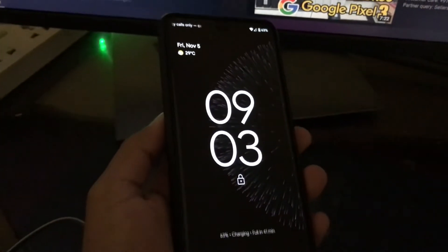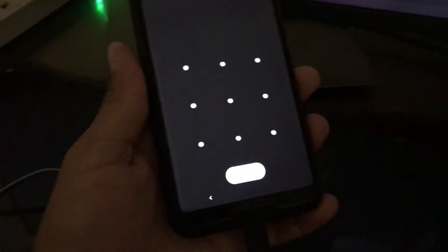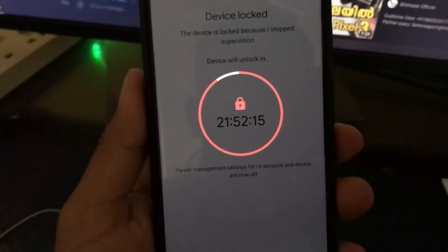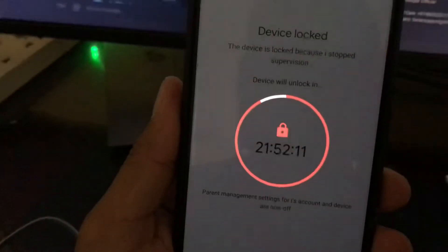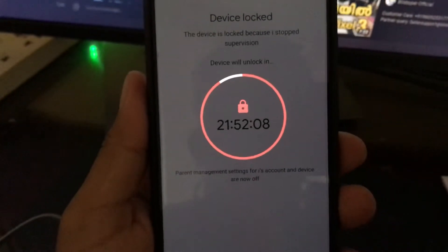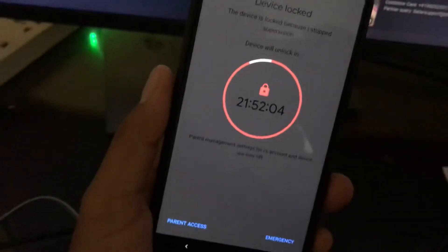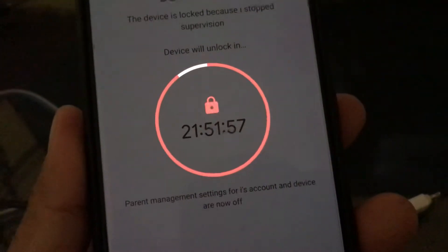Hello guys, my Google Pixel 3L has had the lock screen for 24 hours now and I cannot find a solution to unlock my phone. The device lock started maybe 21 hours ago, but now I want to use my phone right now and it's still not working.